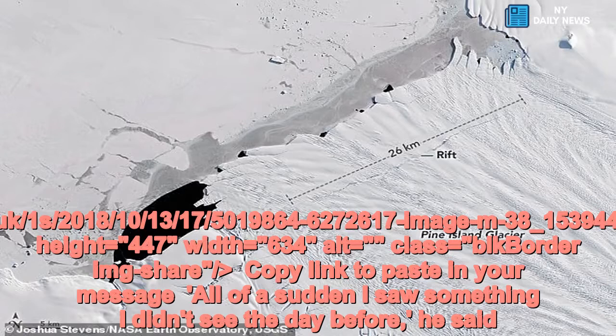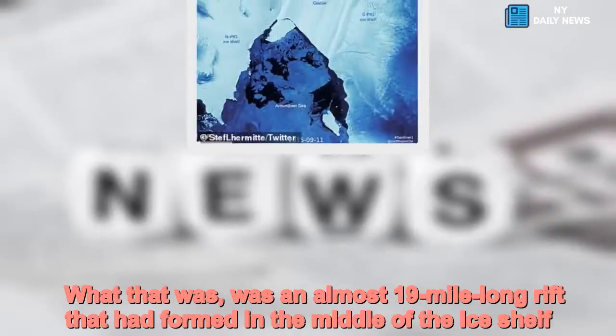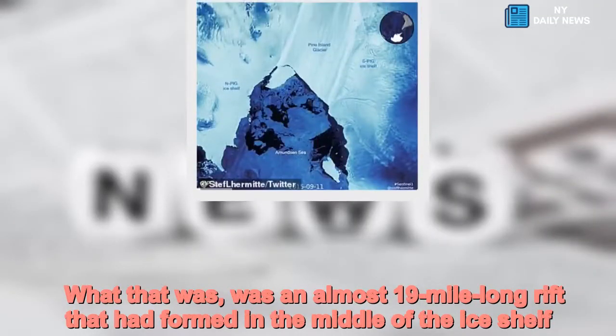'All of a sudden I saw something I didn't see the day before,' he said. What that was, was an almost 19-mile-long rift that had formed in the middle of the ice shelf.